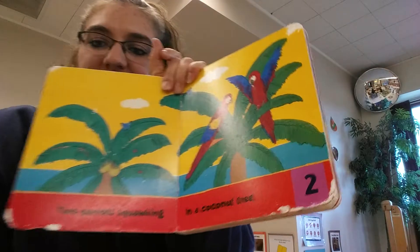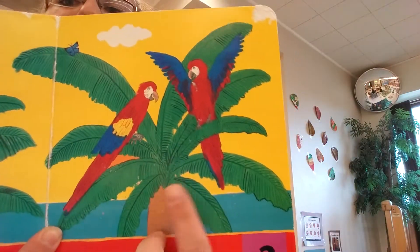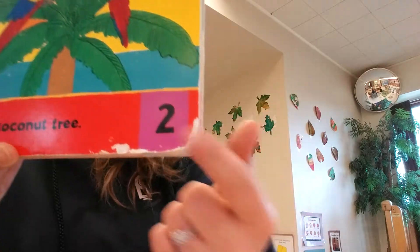Two pirates squawking in a coconut tree. Do you see the two pirates? Parrots — and they're in the green tree. Look at the number two.